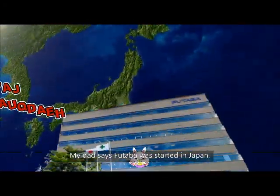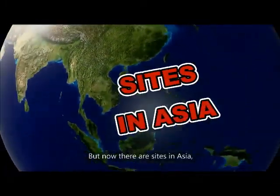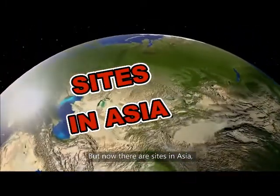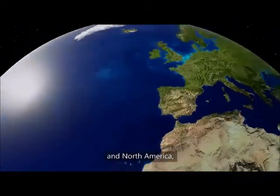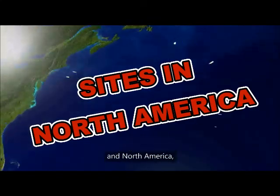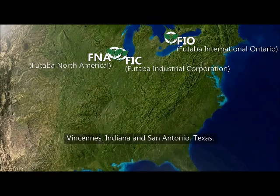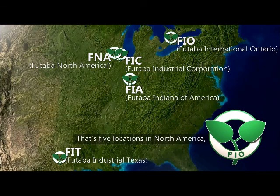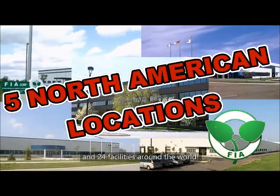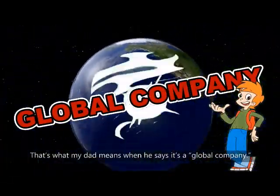My dad says Futaba was started in Japan and it still has its headquarters there, but now there are sites in Asia, Europe, and North America, including Ontario, Canada; Chicago, Illinois; Vincennes, Indiana; and San Antonio, Texas. That's five locations in North America and 24 facilities around the world. That's what my dad means when he says it's a global company.